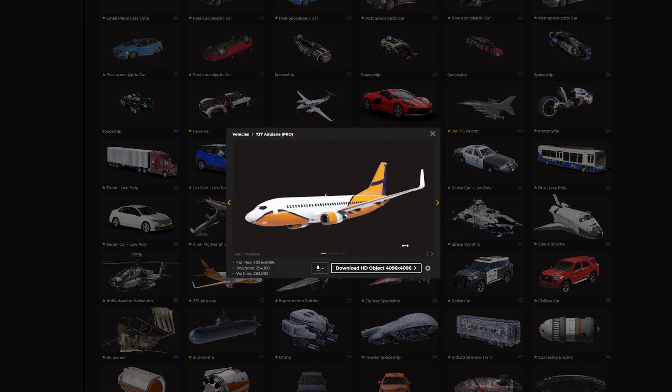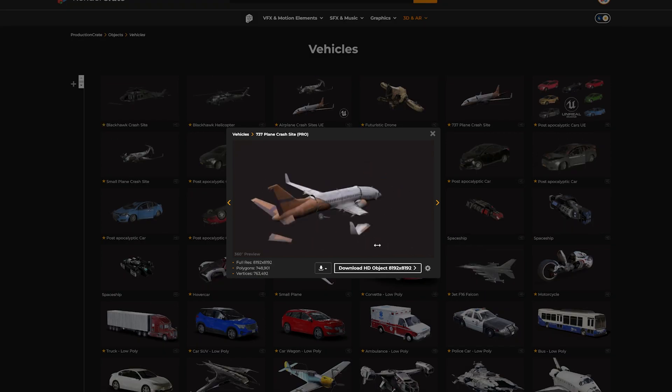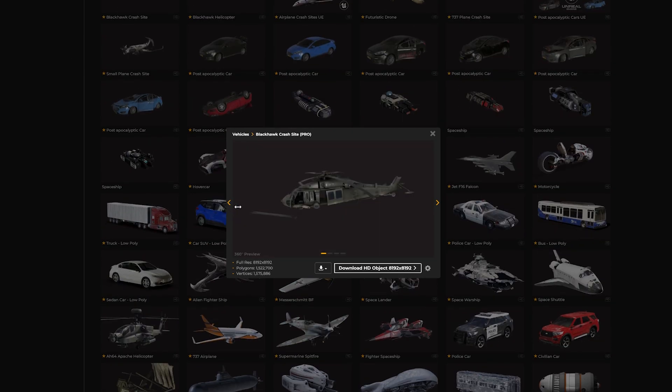You've probably noticed a trend on RenderCrate where we build a very beautiful working model of a vehicle, and then we destroy it and prepare for the apocalypse. We have done that with the insanely detailed Blackhawk model — the new wrecked apocalypse version is now up on RenderCrate.